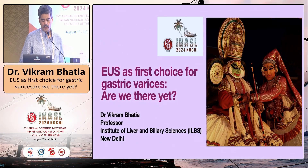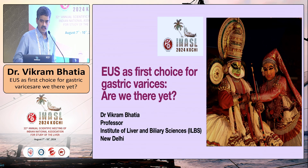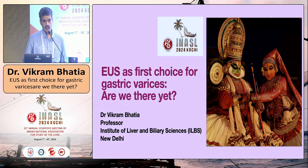The topic allocated implies I have to justify that EUS-guided gastric variceal endotherapy is the definitive therapy for practically all situations. The short answer is no, and possibly neither will it be. I will try to give you a more balanced, nuanced view of how EUS endotherapy stands in today's era.